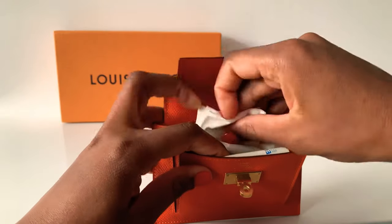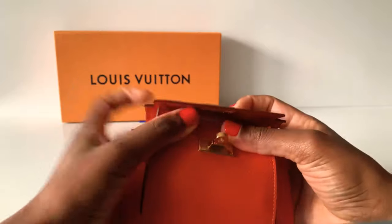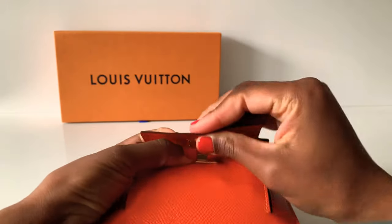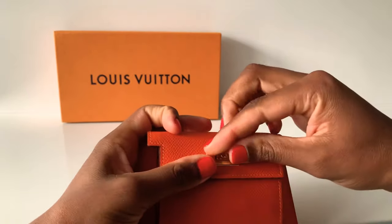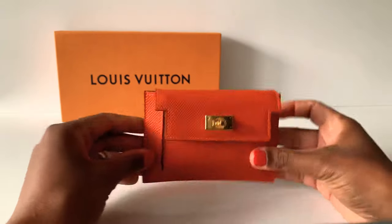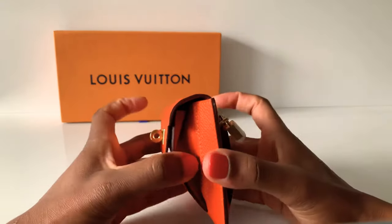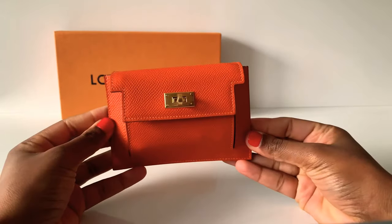You can stick to just one tissue, but let me show you — even stuffed to the brim, it closes. This is just for review purposes; you don't have to fill it this much. It does stretch a little when completely full, and this is exactly why the epsom leather is important — you don't have to worry as much about durability.